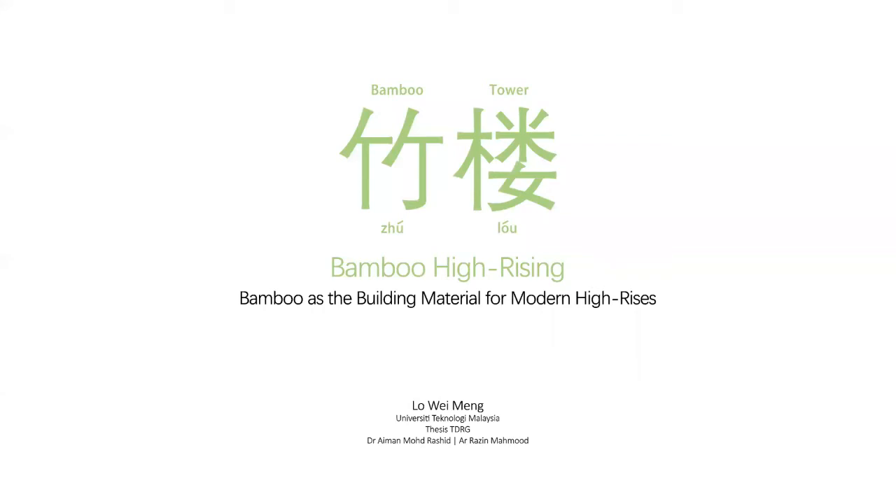Good day to all the panels. My name is Lo Wey Meng. I'm going to present my final thesis project, Bamboo High Rising.